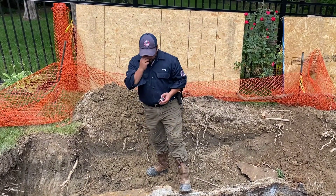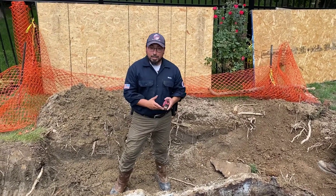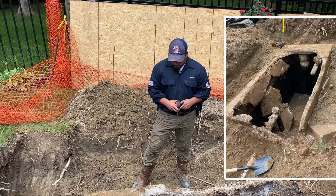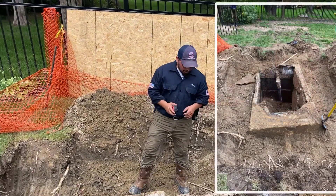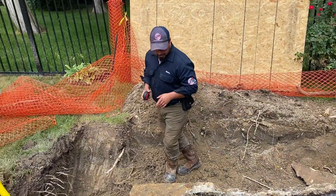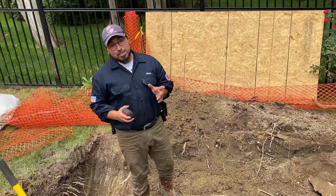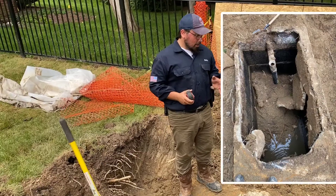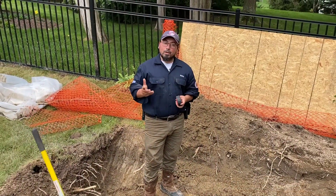Here we are. We've uncovered the septic tank, and as you can see, the collapse is pretty severe. We have a tank that's a little bit under 1,000 gallons with lots of cracks all over the place. We're going to go ahead and call a soil scientist to take a look at this and determine either A, if we can salvage it — which looks very unlikely — or B, we're going to replace it with something more adequate for the home.